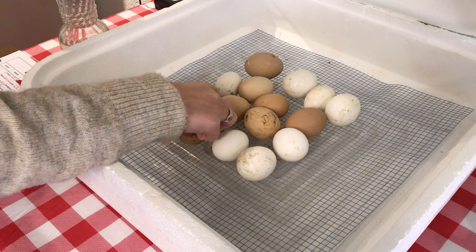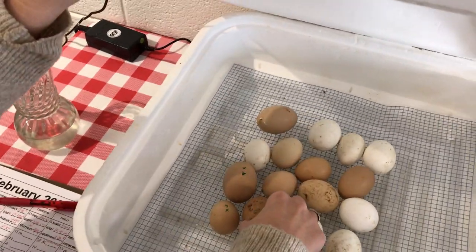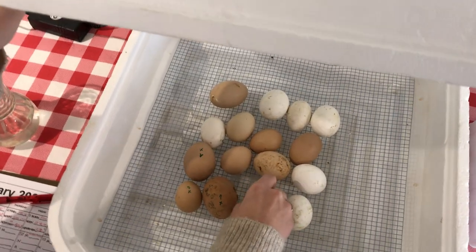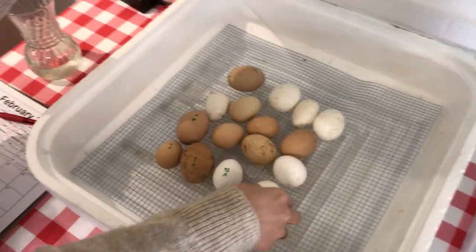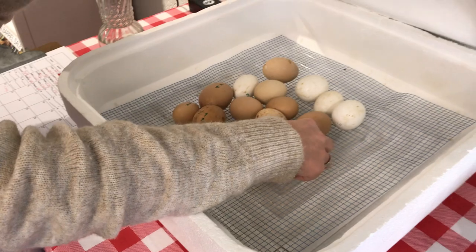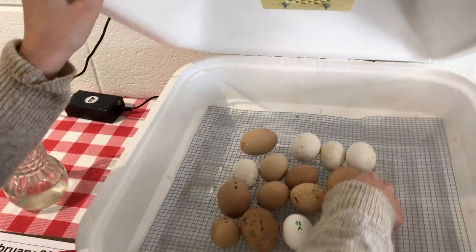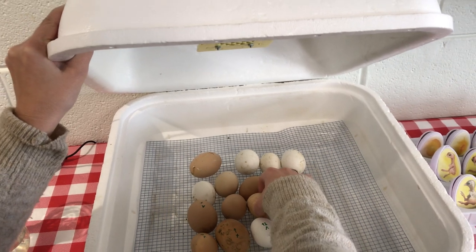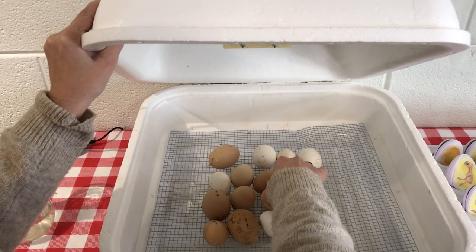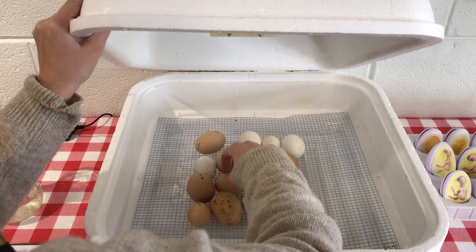You'll notice that she just turns them very gently. You will also notice that we have lots of different colored eggs this time and we'll talk more about that in a little bit. Also inside the incubator we have two very important things and that is water and heat, and that's very important to developing chicks inside the eggs.